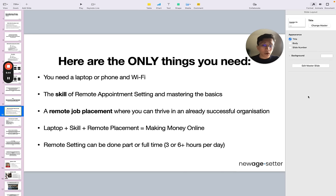Remote setting can be done part-time or full-time. Part-time is about three to four hours a day — you can make anywhere between $3K to $5K plus per month, which is super nice. If you work full-time — six to eight hours per day — you can make anywhere from $7K to $10K per month as a remote setter. But the placement is the make-or-break factor here.